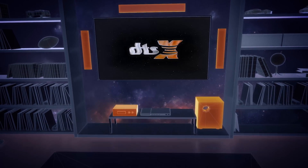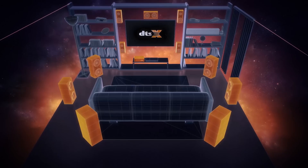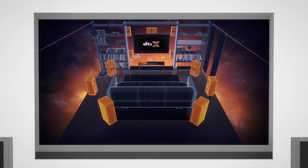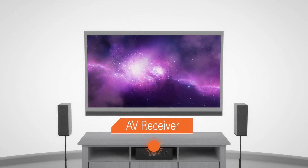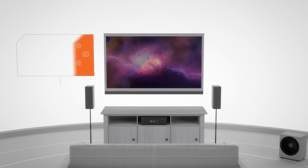With today's immersive audio formats, entertainment comes alive like never before. Traditionally, this requires an AV receiver and placing multiple speakers around you and above you to create a cinema-like experience. You might own a receiver, but what if you don't have the space or simply don't want that many speakers?